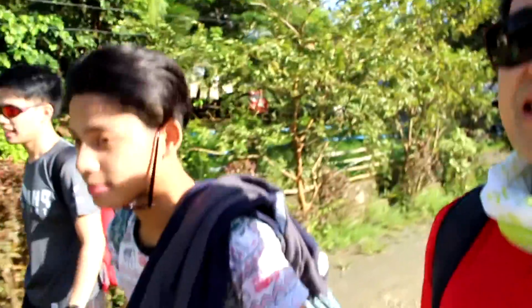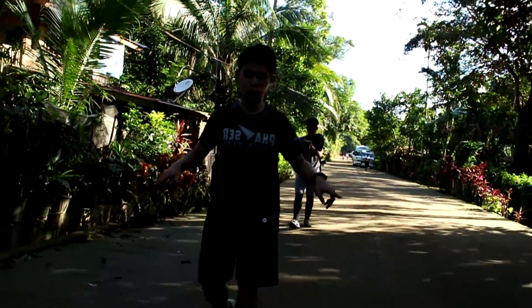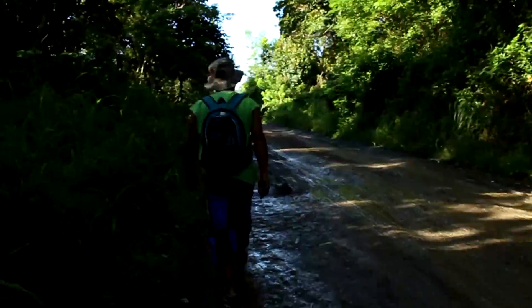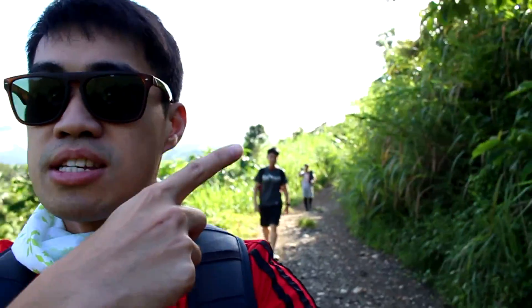What's up Red? Ready na? Yes! Excited! Francis! Ready! So it's their first mountain. I'm really excited. So yeah, let's see what we can see here.